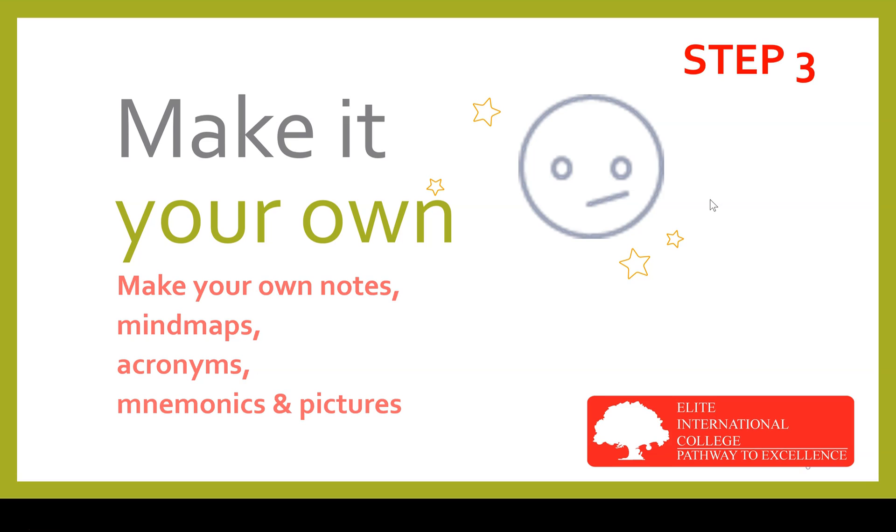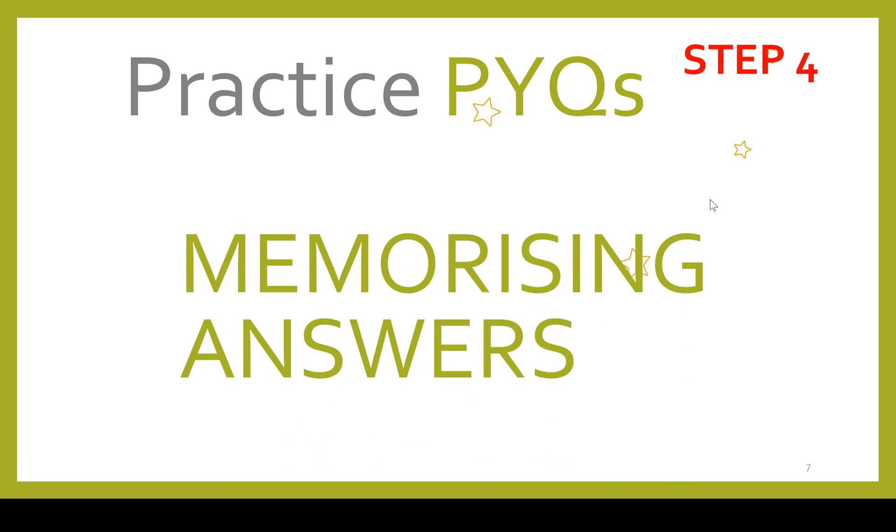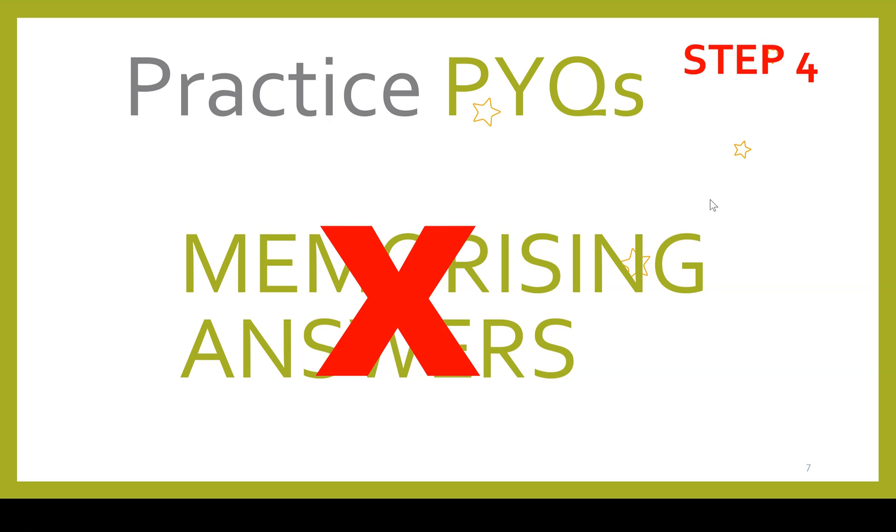Step four is to practice past year questions. Students should not practice past year questions as an end in themselves — they are only a means to an end. Students should not practice past year questions to memorize answers, because there is no point memorizing a suggested answer for a particular question — the question appearing in the exam will have a totally different scenario and your memorized answer will be wholly irrelevant. Marks are awarded for the application of knowledge to a given scenario where candidates demonstrate understanding of the issues presented. That said, practicing past year questions has several benefits.